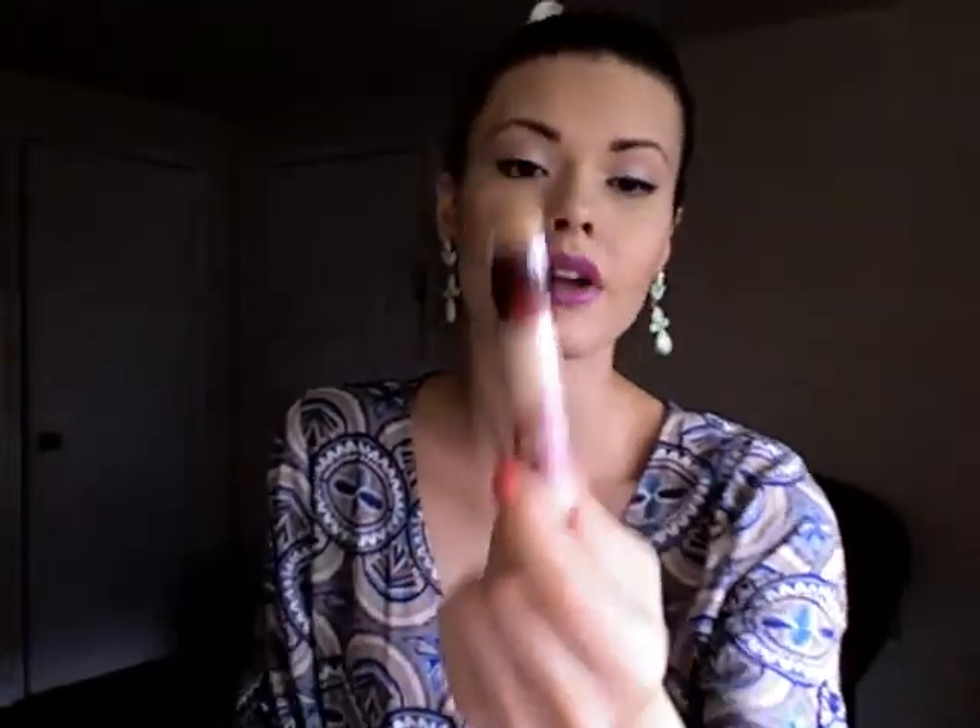Also at CVS, I bought the Maybelline Instant Age Rewind Eraser Dark Circles concealer. I've heard a lot of good things about it — it seems to be many people's favorite. I've been loving my Pro Longwear from MAC, but I thought I'd try a more affordable version.